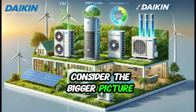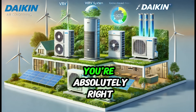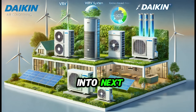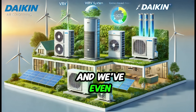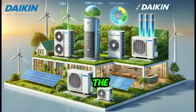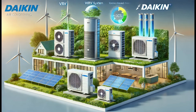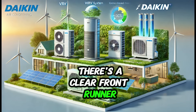But we also need to consider the bigger picture: the environmental impact of these systems. Sustainability is a crucial consideration for any homeowner these days. When we look at all four Daikin systems through that lens, there's a clear front runner in terms of sustainability — the geothermal VRV, the RWYQ-10T9 plus RWYQ-8T9.